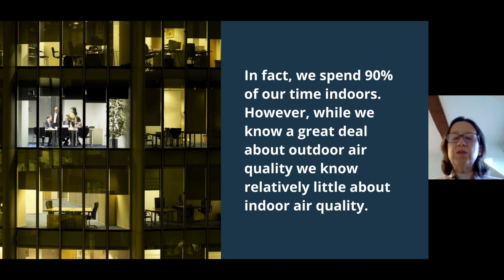We spend about 90% of our time indoors. When you think about a typical day — you get out of bed, you drive to work, sit in an office all day, drive home and spend your evening indoors — it actually makes sense, but it's something we don't often think about. The other important thing is that we know a lot about outdoor air quality from monitors and research, but we know relatively little about indoor air quality.